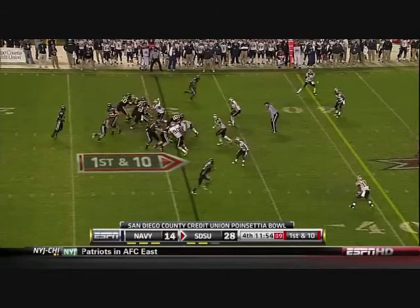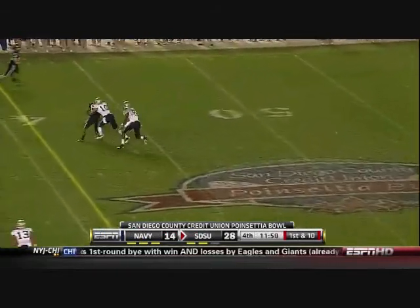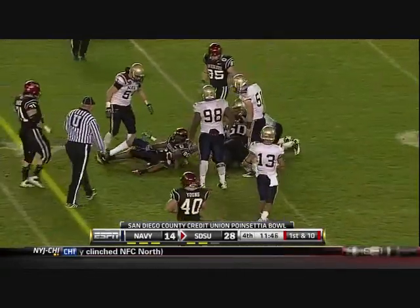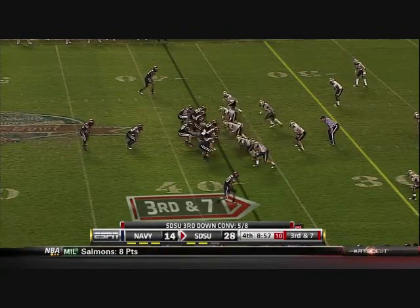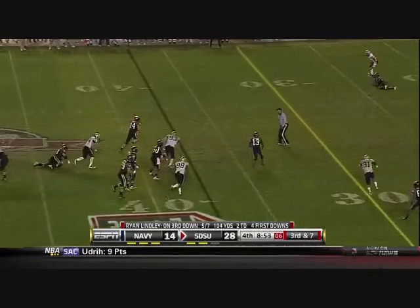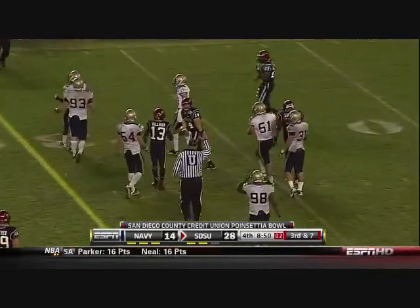And right back to Vincent Brown, who has been very quiet since the first half. Lindley tries to run it this time and slides in safely at the 29.